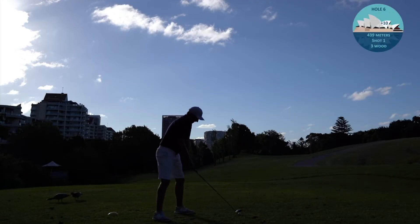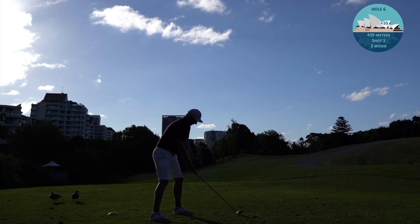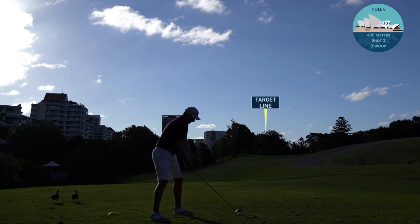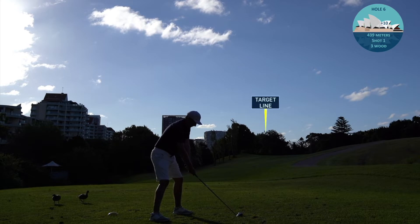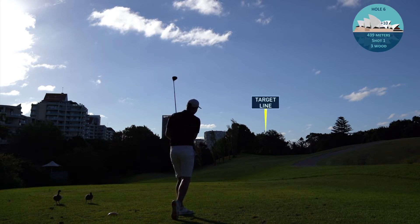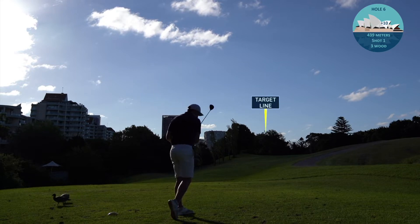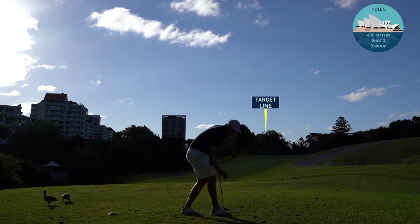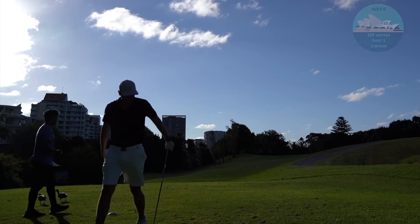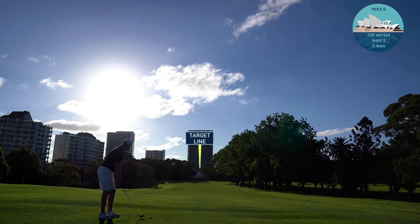I'm taking 3-wood because I don't have a driver in my bag, so I just go ahead and rip a 3-wood as hard as I can, aiming up over inside that tree line - and I smash it right over the trees and down the middle of the fairway.